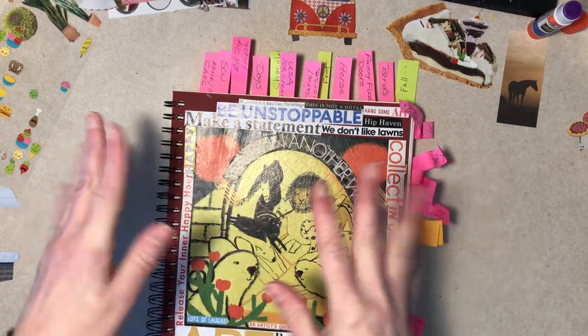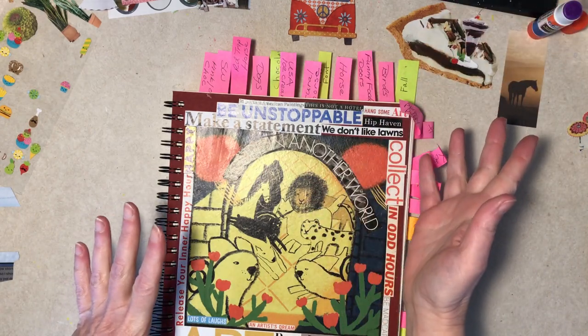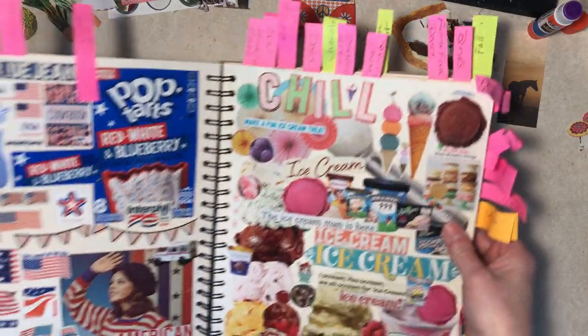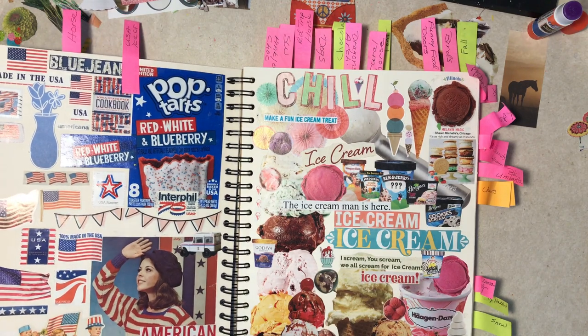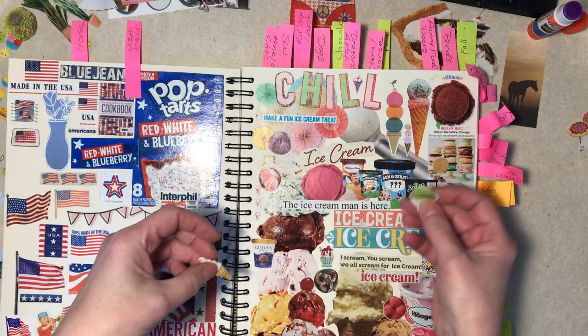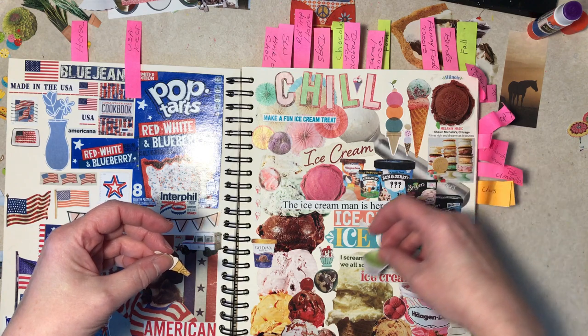Hi everybody, it's glue book time! Since I finished another one, this is the only book I have out. I have some stickers here — a couple of ice cream things that are small, and another dish of green ice cream. I don't know what kind that was.